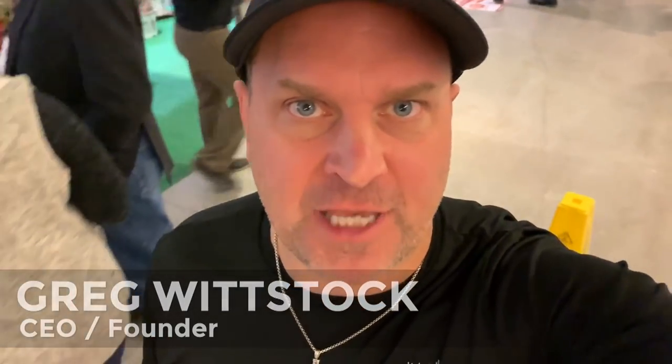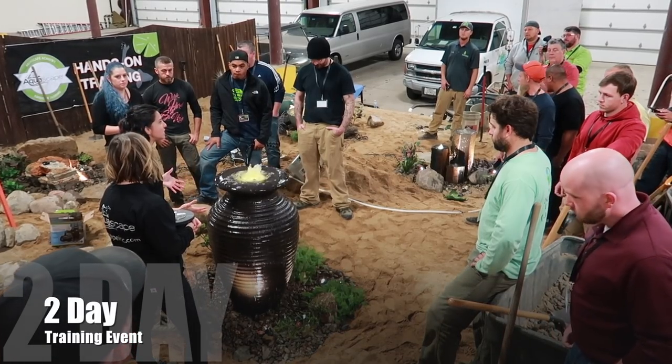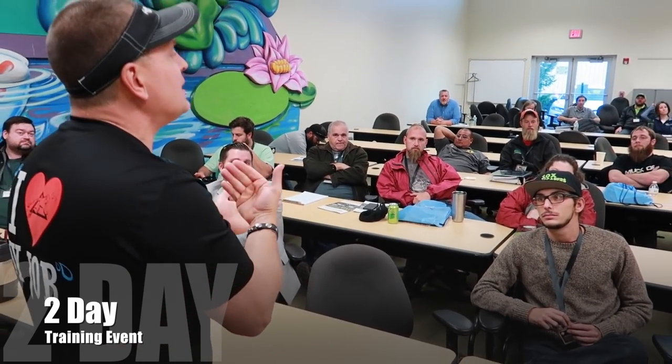In the wintertime, people always ask: what do you do at Aquascape? First off, we always have the Aquascape Academy — January, February, March, even into April, we're doing the Aquascape Academy.